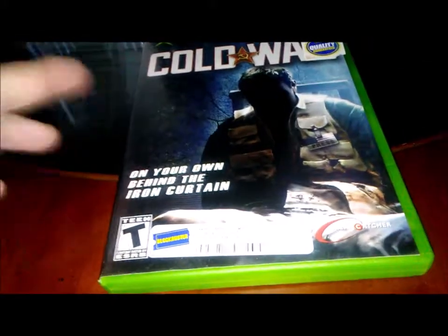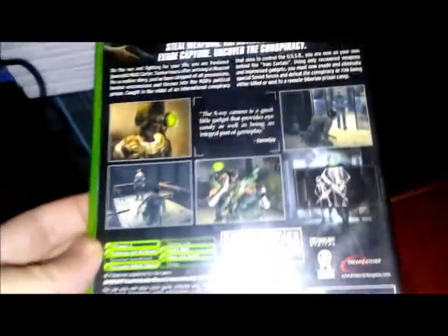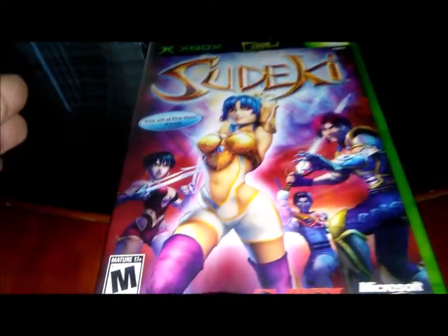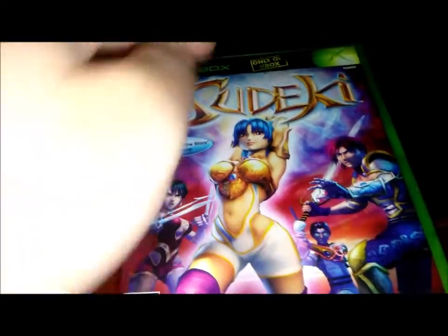On October 30th, the day before Halloween, it started off really slow — wasn't finding anything at first. Then I picked up Cold War for the original Xbox, which I believe is an exclusive. It's complete and I paid three bucks. I also ended up finding Sudeki, which I believe is an RPG for the original Xbox — another exclusive — for a dollar from a different seller.